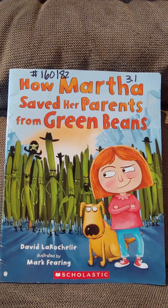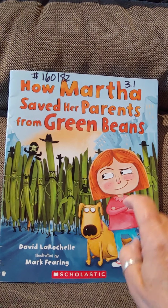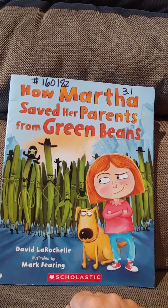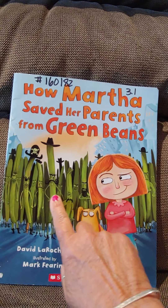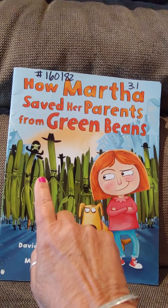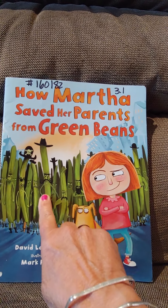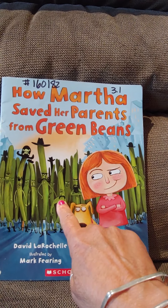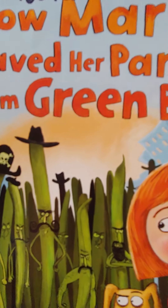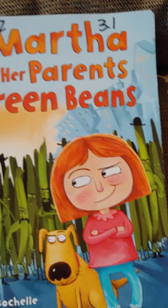It has a really interesting cover. I'm just curious about what's going to happen in this story because here's a character with an expression on her face. The dog here has the same expression. We have lots of green beans — we know they're green beans because the words are our clue — one with a pirate patch, one with a curly mustache, one with a downward mustache, and one with a full beard, and their expressions are not too friendly.